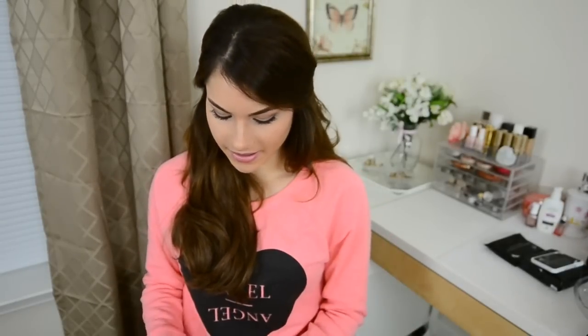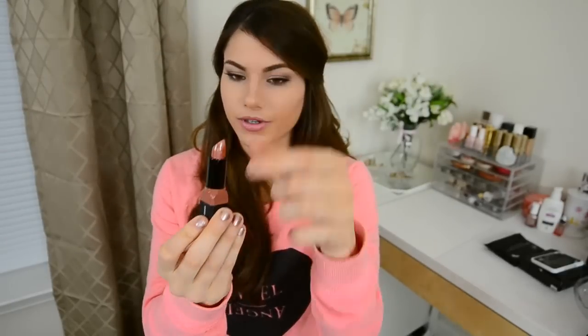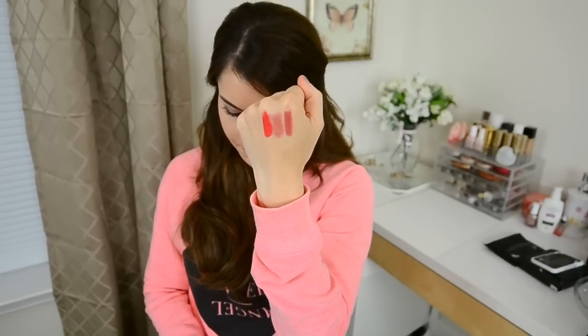I have four lipsticks from ELF to show you guys, all from the same collection. They got amazing reviews online so I had to give them a try. These are the ELF moisturizing lipsticks. The first one is called Ravishing Rose — the texture is really creamy, really moisturizing, and it doesn't have a ton of shimmer. The second one, Cheeky, has some shimmer and is a really nice nude color. The third one is called Red Carpet — I love reds for dramatic looks. And the last one, which might be my favorite, is called Rosy Go Round. It's similar to Ravishing Rose but a little more pink.